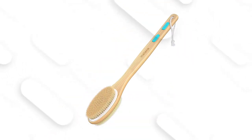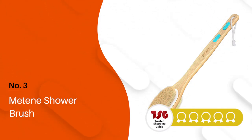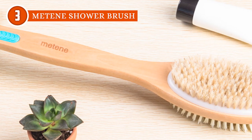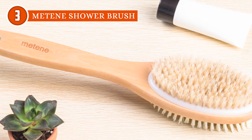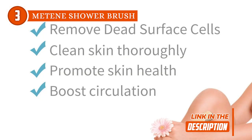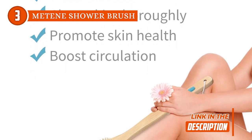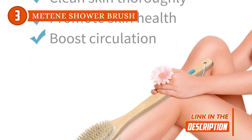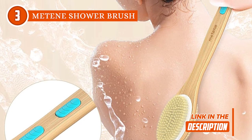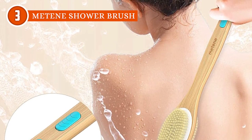The third back scrubber on our list is the Mateen Shower Brush, which TrustedShoppingGuy.com has awarded a 5-star rating. Ditch the ordinary and step into skincare stardom with the Mateen Shower Brush — it's basically a magic wand for your skin. The natural stiff bristles are like your skin's personal superhero, on a mission to bust through clogged pores, dirt, and dead skin, while promoting blood circulation for a skin that's smoother than silk.